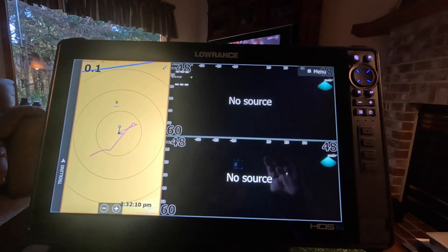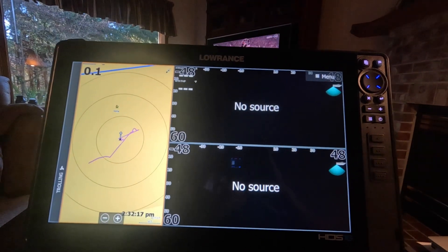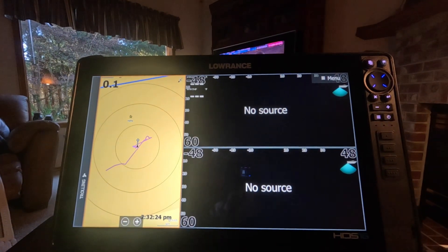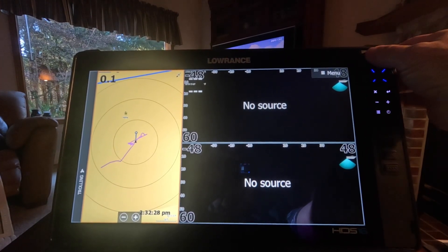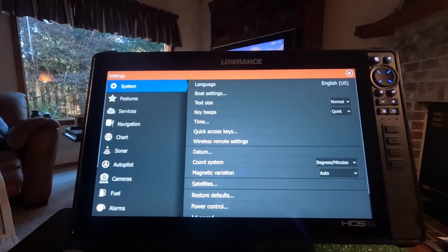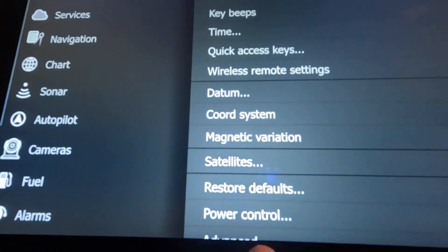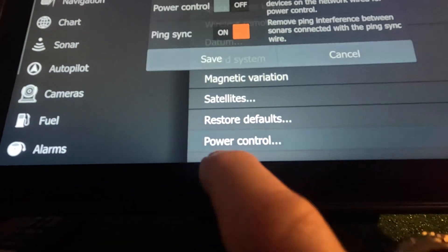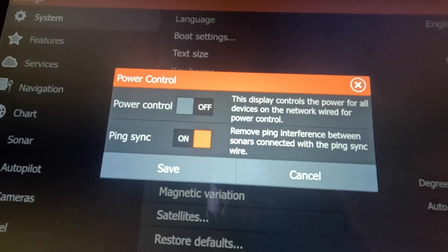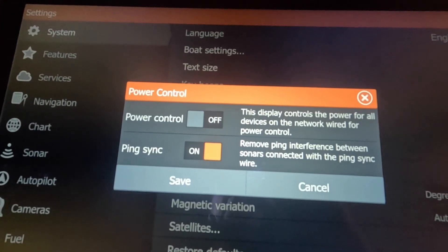After the wiring is done, there's one more step needed to enable ping sync: going into the menu on your HDS Pro unit. Press the Pages button, go to the gear icon for Settings, then scroll down to Power Control and touch it. A pop-up menu appears with two choices: Power Control on or off, and Ping Sync on or off. I already have ping sync turned on here.